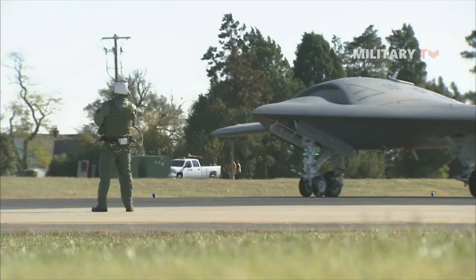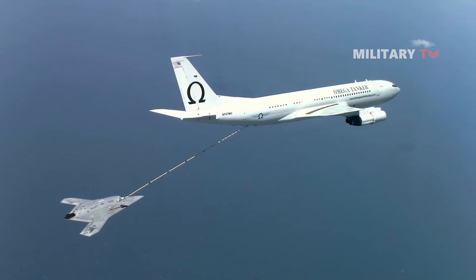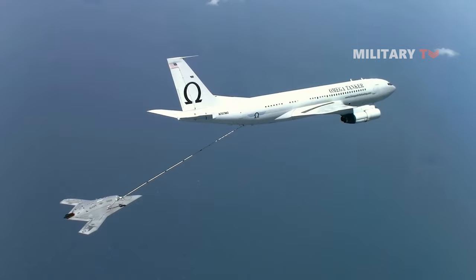The UCASD will feature both probe and drogue of the U.S. Navy and boom receptacle mechanisms of the USAF for autonomous air refueling.